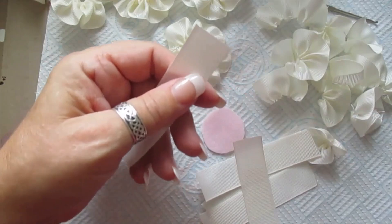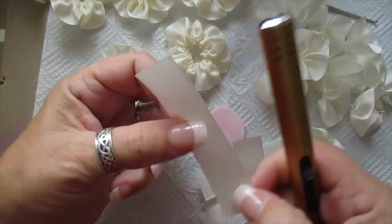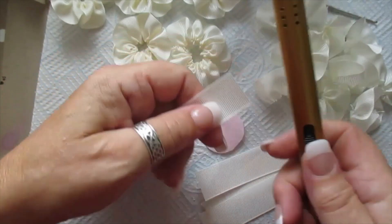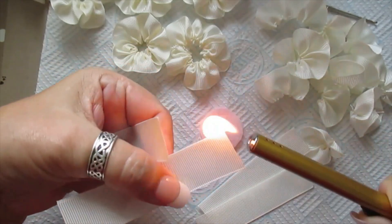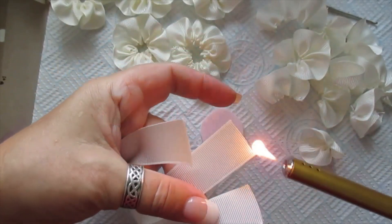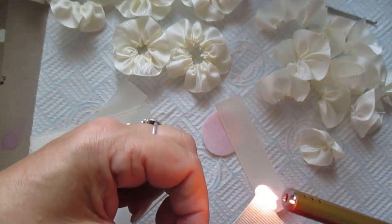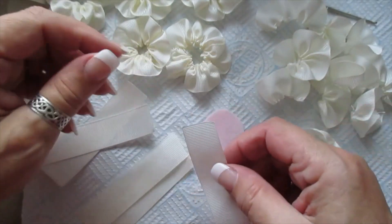Hopefully my lighter will work. Mine is so temperamental and I don't know why — I know they get a lot of use, but they do.